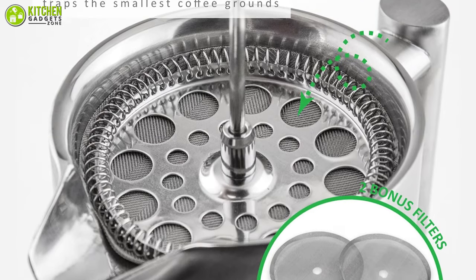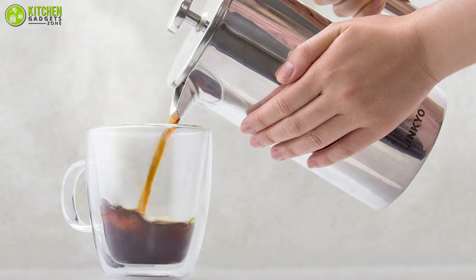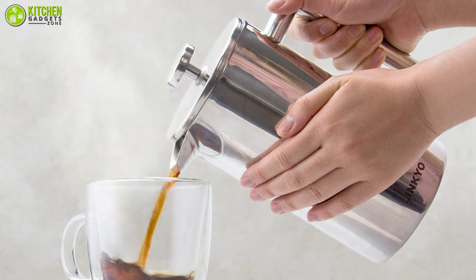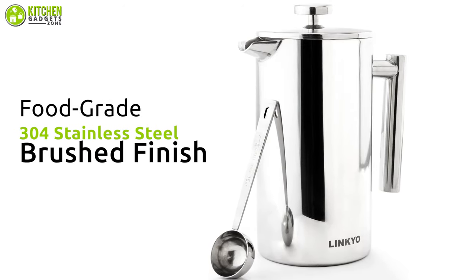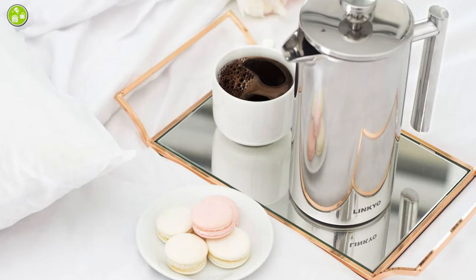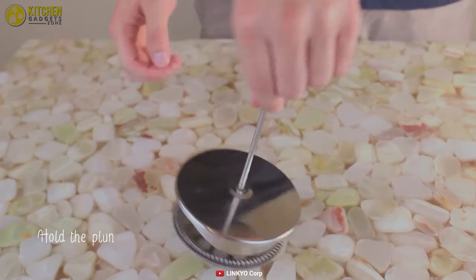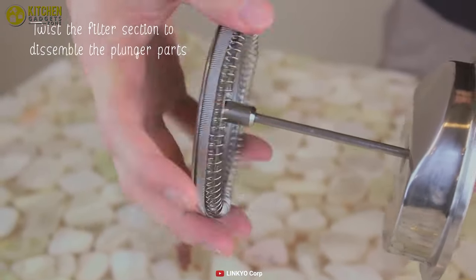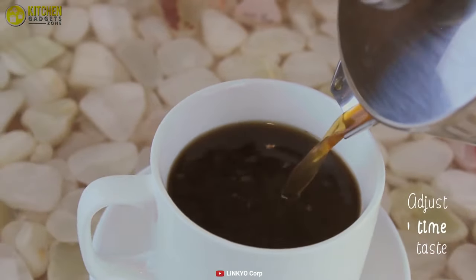The multi-screen filter system of this maker effectively prevents tiny coffee grounds from leaking through when pressing, which is very convenient. Constructed with food grade 304 stainless steel and brushed finish, the counterpart of this coffee maker is smudge-proof and will not shatter from falling. The most amazing thing is the filters of this coffee maker are made from stainless steel and are reusable, so you can save a lot of money and buy your favorite coffee in the meantime.